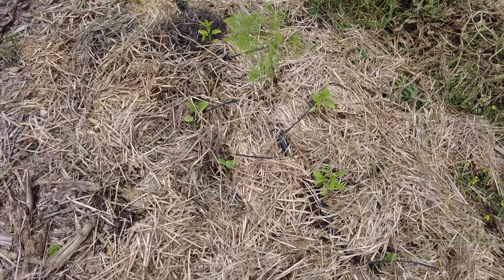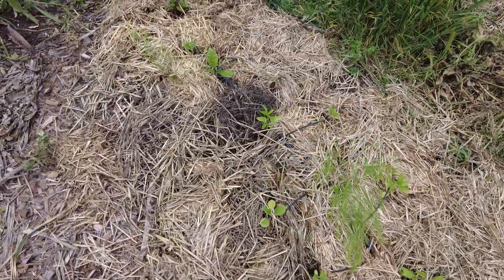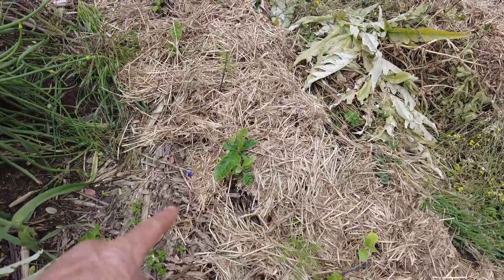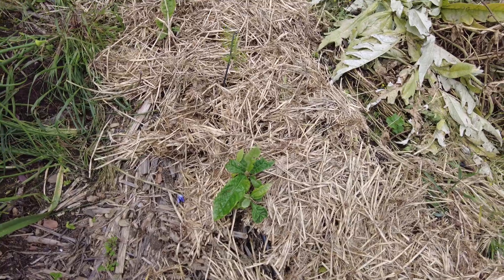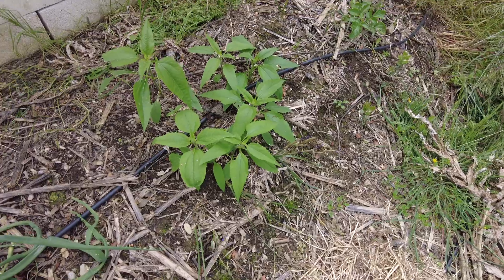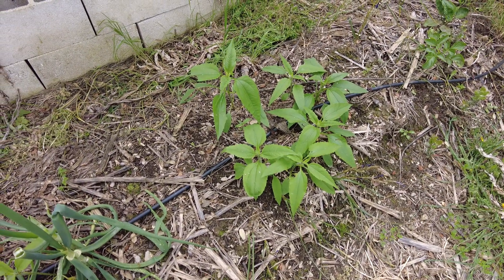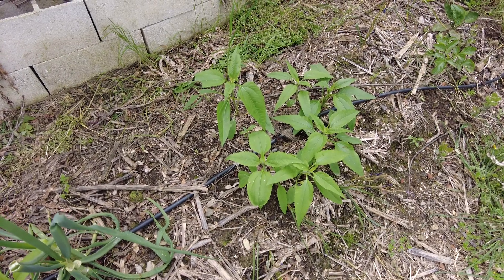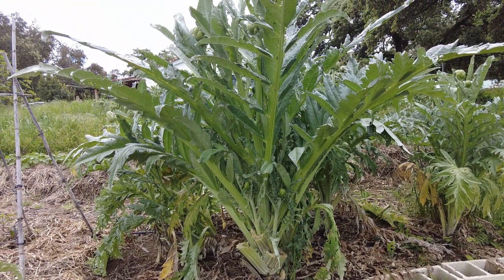And here we have aubergine and pepper. And then some loquat seeds that came up here. And here we have the sunflower-like topinambur. Huge artichoke.